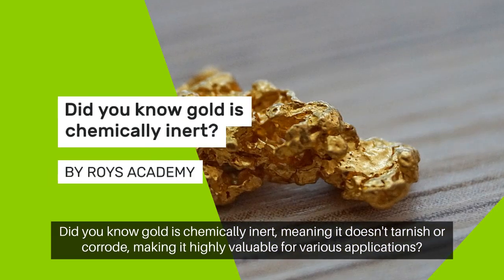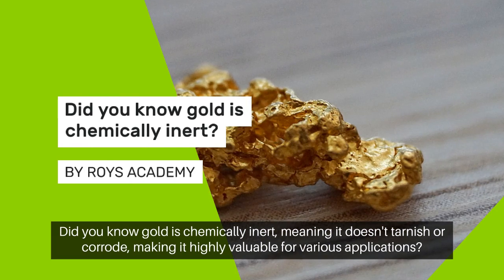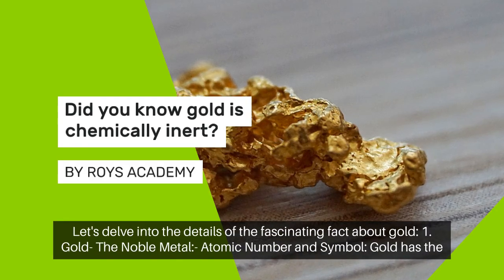Did you know gold is chemically inert, meaning it doesn't tarnish or corrode, making it highly valuable for various applications? Let's delve into the details of this fascinating fact about gold.